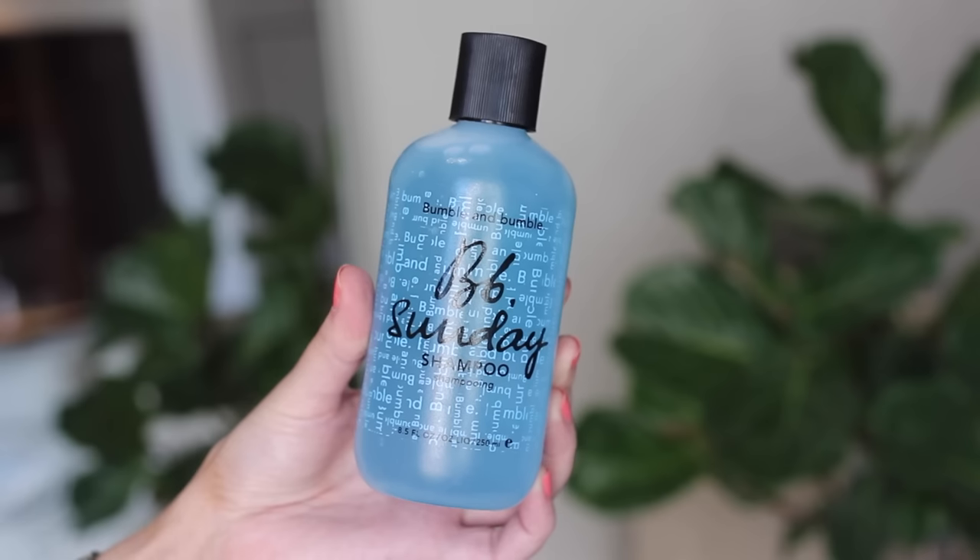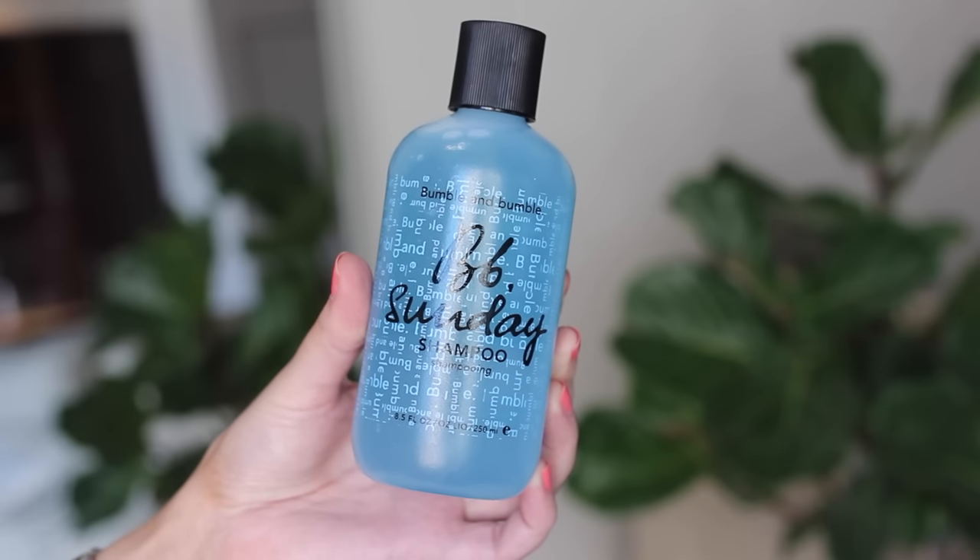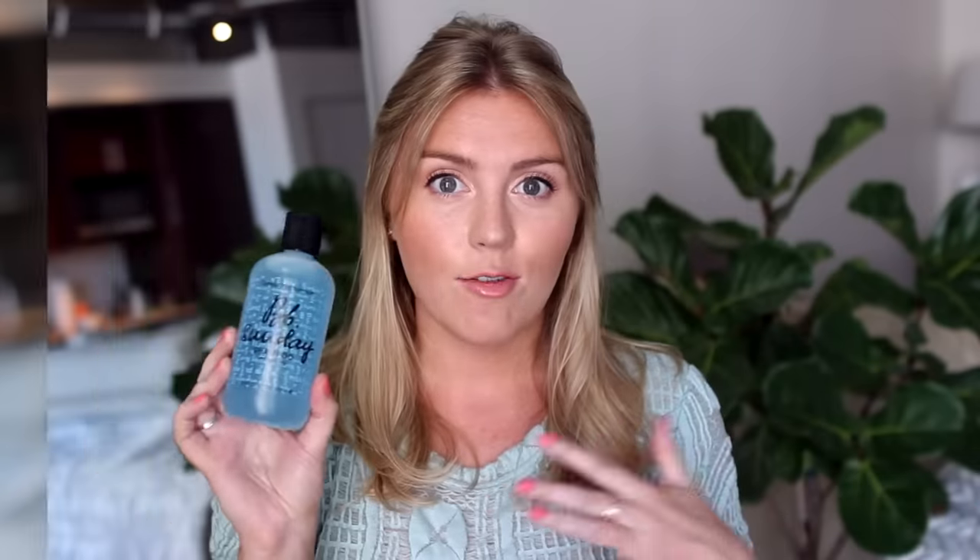Something I've been meaning to replenish for a while is the Bumble and Bumble Sunday Shampoo. This is a clarifying shampoo you use once a week to get extra buildup and hair product residue off your hair and get it squeaky clean. I've used it before, really liked it, and I was out of clarifying shampoo so I picked another one up.